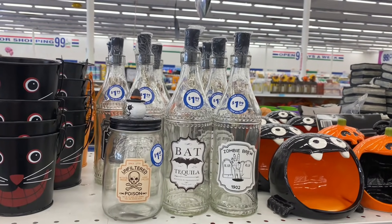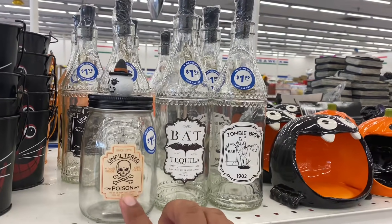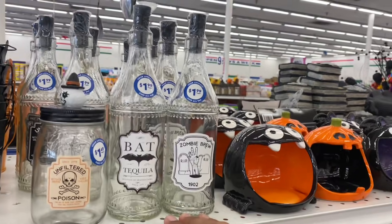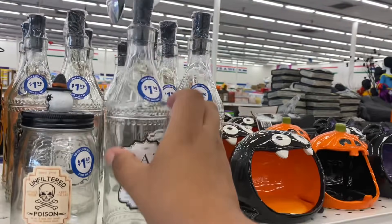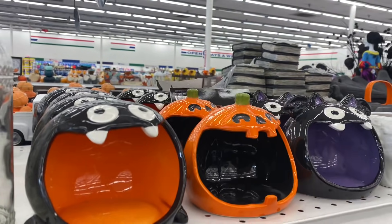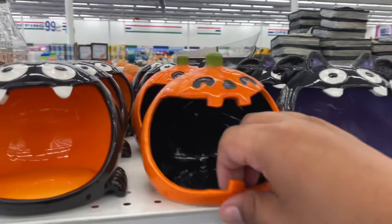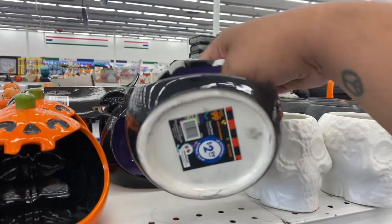Every time I pop into the 99 there's even more stuff. Definitely seeing a lot of new Halloween and fall items, including these little jars with spooky labels, and what's cool is they have little fairy lights inside. And look at these sponge folders for $2.99 — they are huge. I like the pumpkin one the best, but they're all really nice for $2.99.